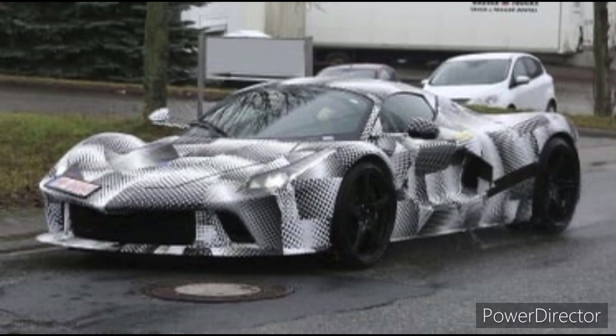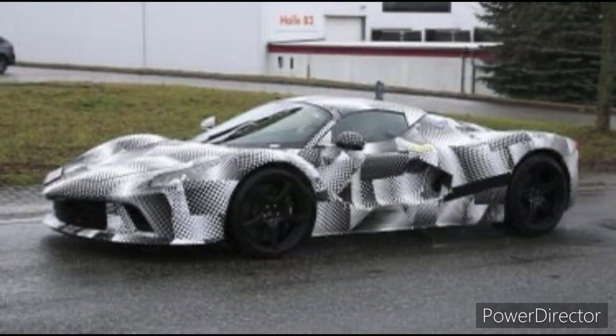That powertrain allows the LaFerrari to accelerate from 0 to 60 mph in just 2.4 seconds — that is crazy. One of the most notable features of the 2023 LaFerrari is its sleek aerodynamic design, with a low sloping roof and a sharp pointed nose that gives it a menacing look.